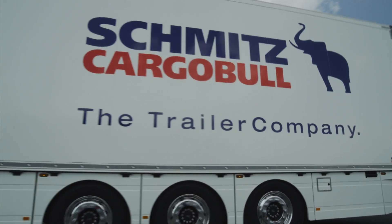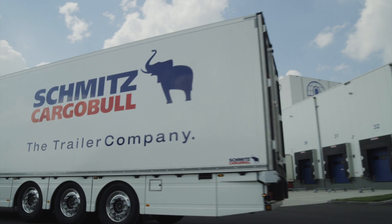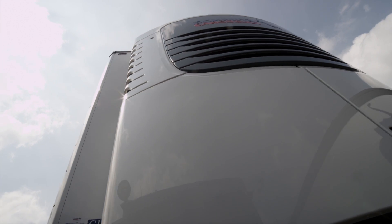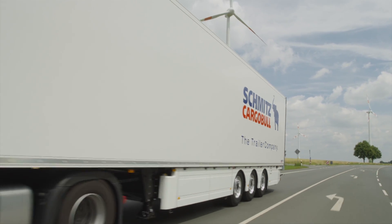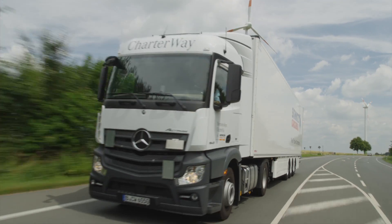The SKO Cool complete executive — the first complete solution for temperature controlled freight. Unique in the trailer industry. 100% from a single supplier.